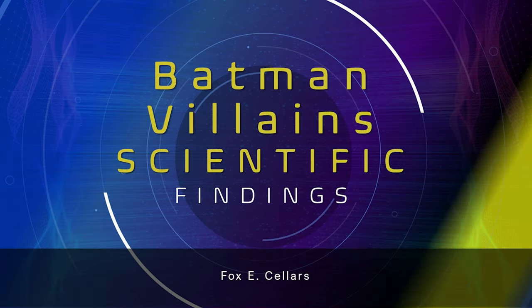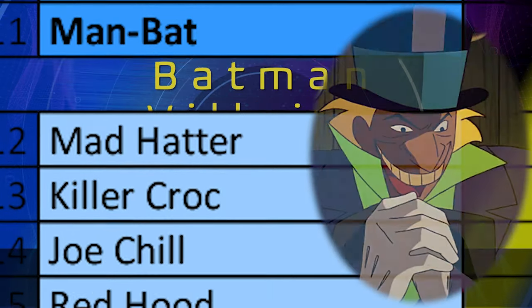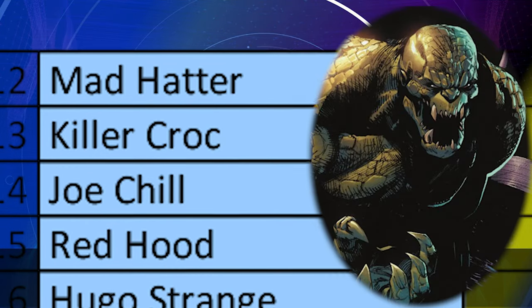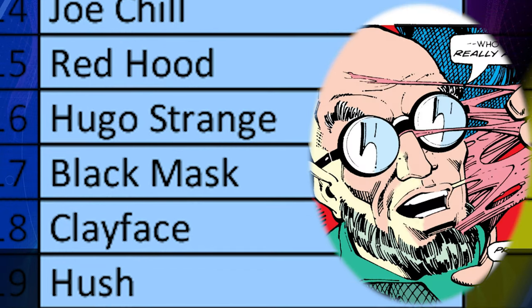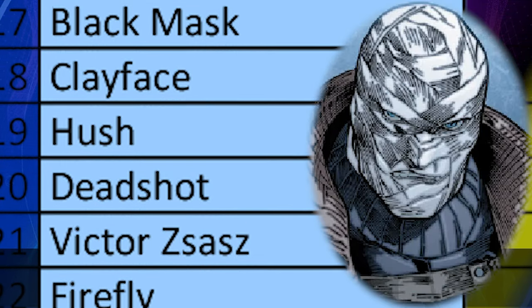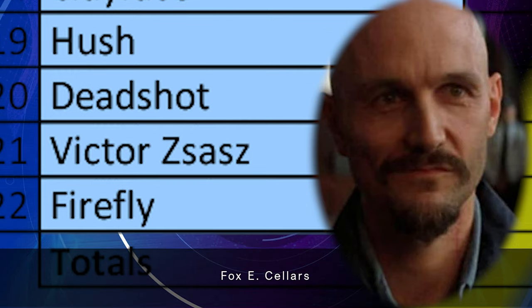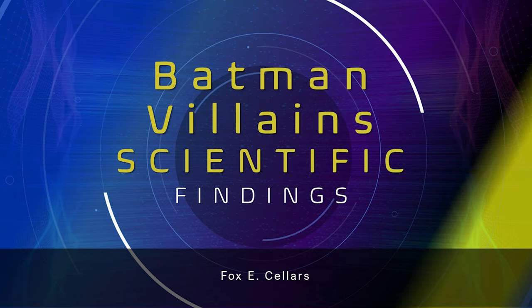I'm not going to go into the details of the Batman bottom 11, but I'll show the Excel list at the end. They are: Mad Hatter, Killer Croc, Joe Chill, Red Hood, Dr. Hugo Strange, Black Mask, Clayface, Hush, Deadshot, Victor Zsasz, and Firefly. I did not include Deathstroke because I consider him more of a Teen Titans/Robin/Nightwing villain.